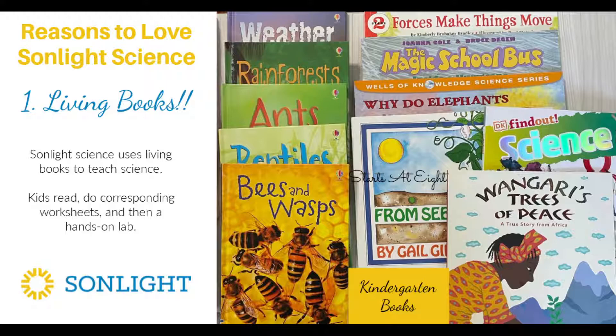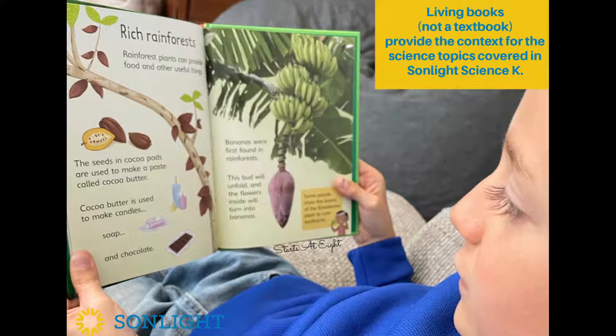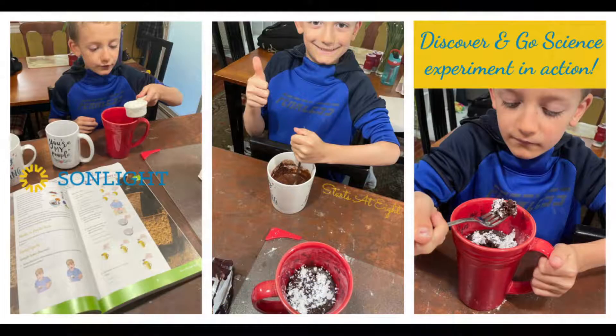There are hands-on labs to be done as well that go along with the books. This is just a little peek inside one of the living books we were using on the rainforest. We were really excited about this one because it was about plants in the rainforest and cocoa pods — which means chocolate. And chocolate in this science curriculum meant chocolate cake. Thanks to the Discover and Do science that Sunlight provides, they have a whole book, and this was the experiment — really a recipe — that we did along with learning about the rainforest. We got to make chocolate cake in a cup, and it was very cool.